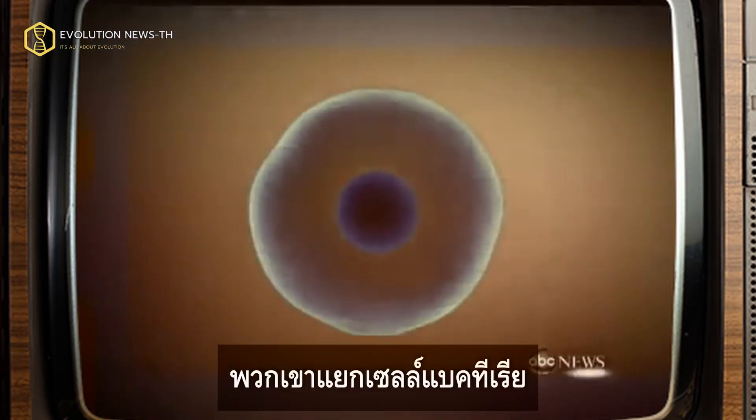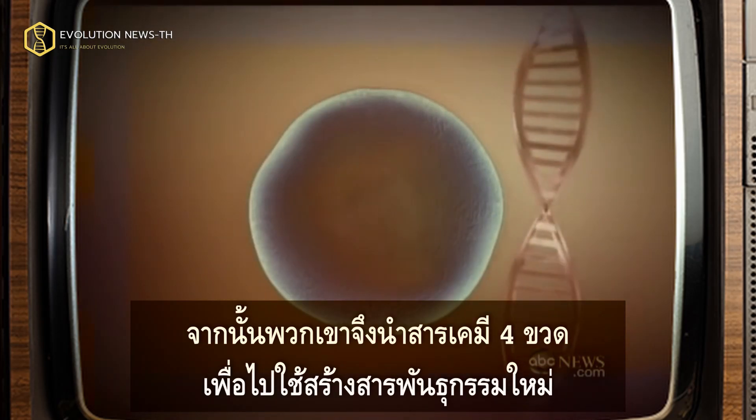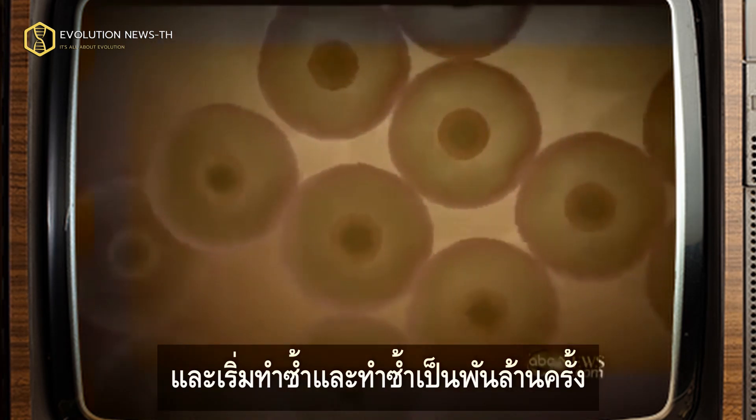Here's how it worked. They isolated bacterial cells and removed all of their genetic material — the DNA from inside. Then they took those four bottles of chemicals and used them to create new genetic material. They transplanted it into the empty cell. That material, that new cell, booted up and began to reproduce. And reproduce. A billion times.